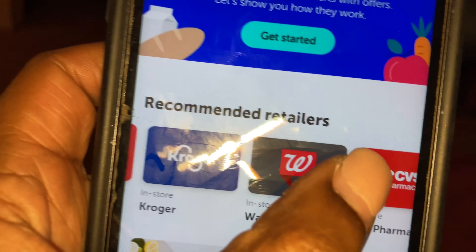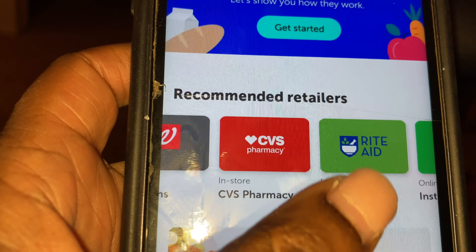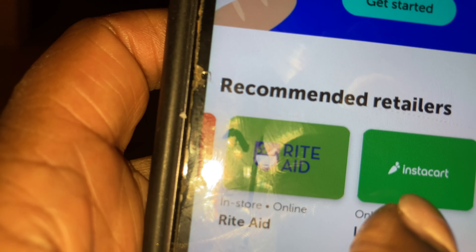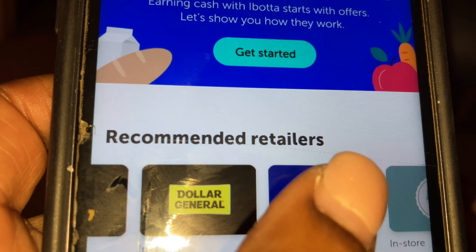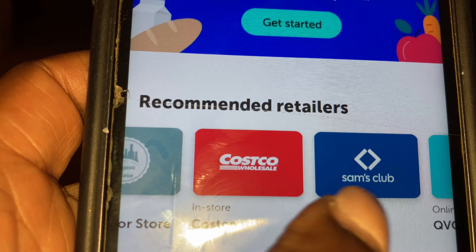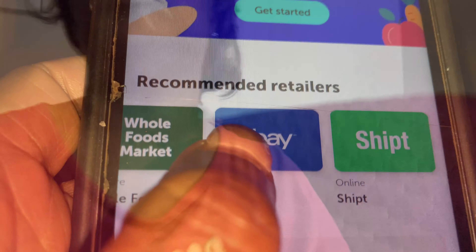Here are all the stores on Ibotta: Target, Meijer, Kroger, Walgreens, CVS, Rite Aid, Instacart, Amazon, Dollar General, Sam's Club, Costco, QVC, Whole Foods, eBay, and Shipt. I think it's well worth downloading this app — even if it's just to get the free dinner. You pay the money upfront, but you get it right back as soon as you scan your receipt.